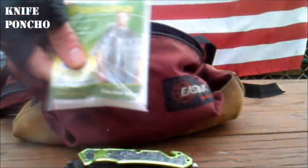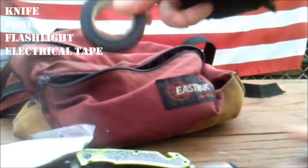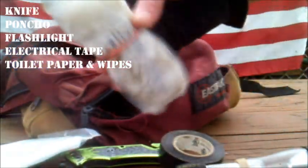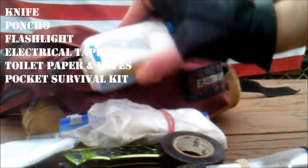A nice sturdy knife — that's kinda self-explanatory. A poncho, just in case of inclement weather. A flashlight, in case I'm stuck out after dark. Electrical tape — hundreds of uses. Toilet paper and some wipes, because I like it clean down there — who doesn't? And my Pocket Survival Kit.